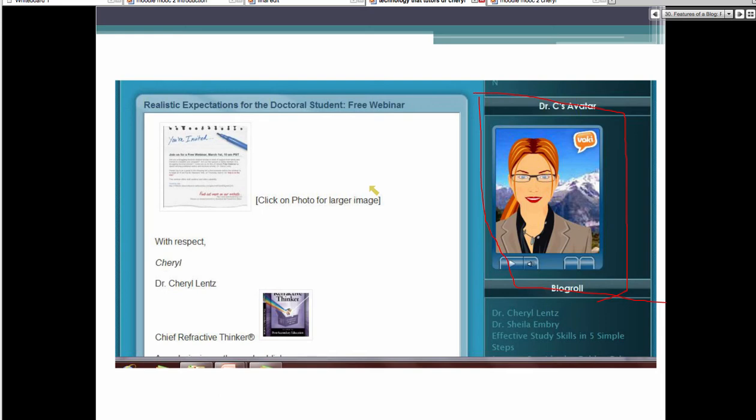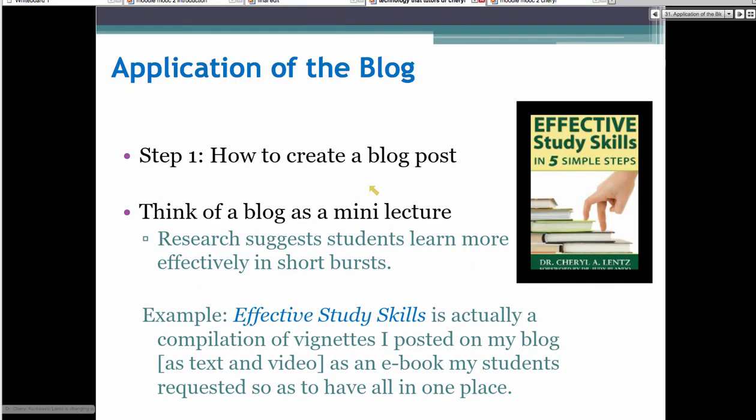My blog is available free to anyone. The course — if you go to technologytutors.com — the three-week course is available there. But my blog, YouTube videos, all of this stuff is free, and that's the benefit for students. Many of my students, once they find out I have all these things, say, where have you been all my life, Doc C.? Let me tell you about the process that I use, because this is kind of interesting.